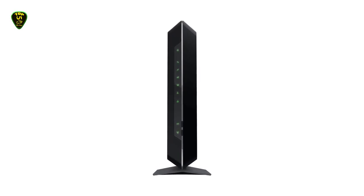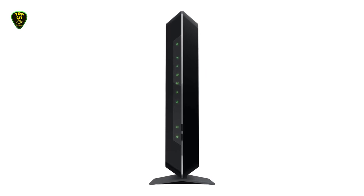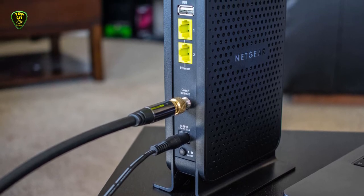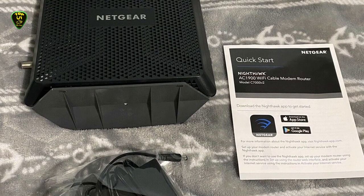Around the back, you'll find a USB 2.0 port, 4 Gbps Ethernet ports, a coax cable port, and the port for the power cord. While this modem does have wireless capabilities, the antennas are inside the device, which makes for a more streamlined look.